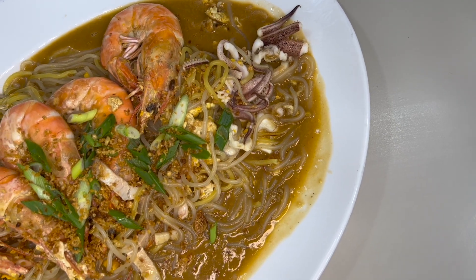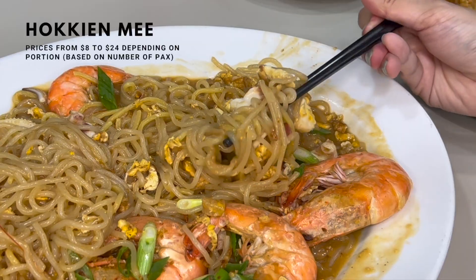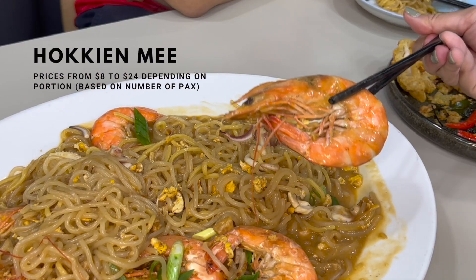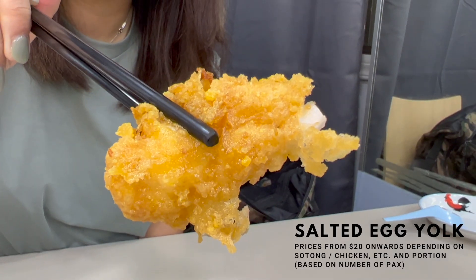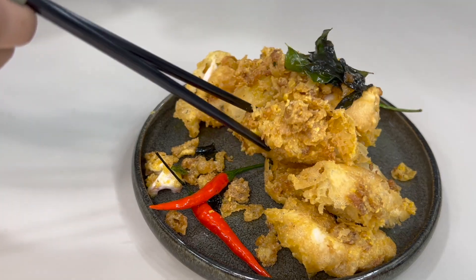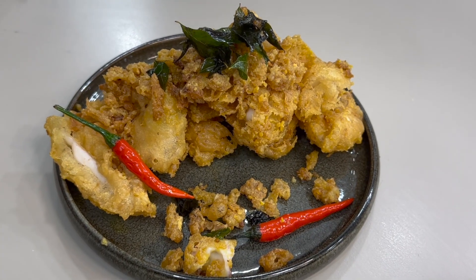What we have here is the Hokkien mee. The Singapore Hokkien mee looks good — the prawns look succulent. A-grade kind of prawn. And also the sautéed egg yolk sotong that we have. Let's dig into the Hokkien mee right now and see what's going on. I tried the sotong before he sat down — I think it's really good.